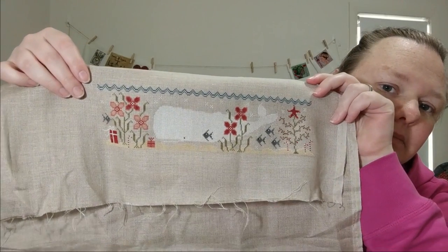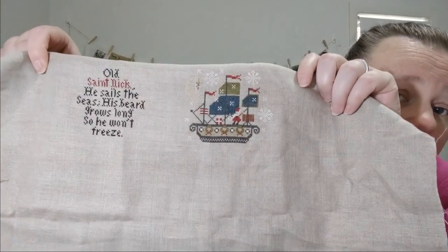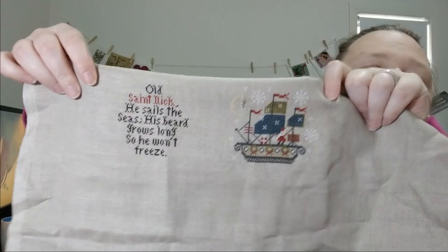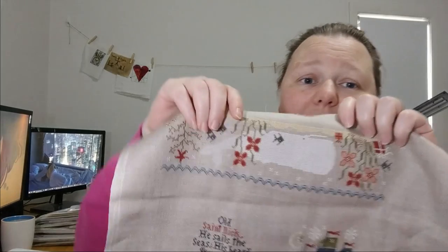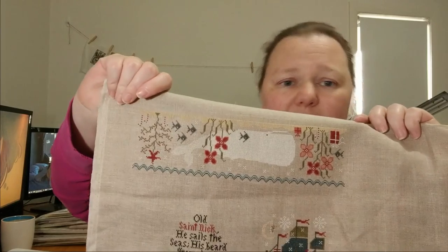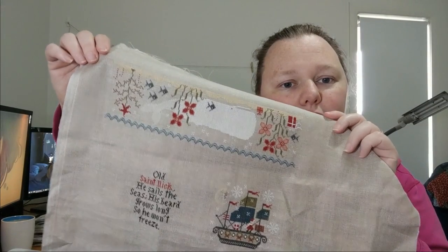There's the side of the drum — isn't that cute? That whale took a million billion years to stitch. And that is the top and bottom of the drum. Old Saint Nick — he sails the seas, his beard grows long so he won't freeze. I think that's adorable. The tail of that whale looks paler than the rest of his body. I stitched the tail months and months ago with one color, and when I came back to it, 3865 was in the kit, but it turns out I didn't use 3865 — I think I was using a Victorian motto. But by the time it's rolled up in a drum, I don't think you'll really be able to tell.